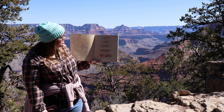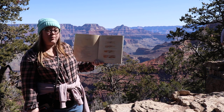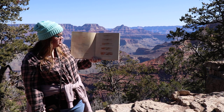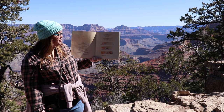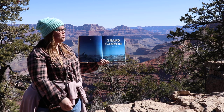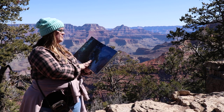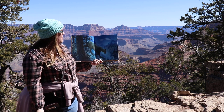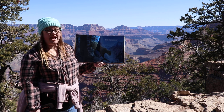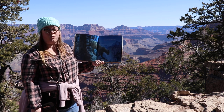Rivers carve canyons when they cut down into the earth. Canyons grow deeper as weathering and erosion break apart their walls; canyons grow wider. Over time, rivers wash all the eroded material away. These processes have been at work for millions of years, relentlessly excavating the mighty gorge known as Grand Canyon, which is right behind me. Grand Canyon is one of the largest canyons in the world — 277 miles long, as much as 18 miles wide, and more than a mile deep, but it's much more than just a big hole in the ground.